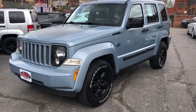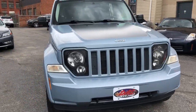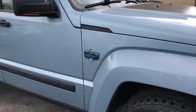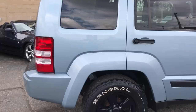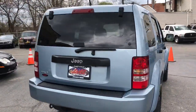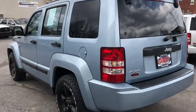Can you see that Jeep folks? That's a 2012 Jeep Liberty Arctic Edition 4x4 — two owner unit, perfect Carfax, 80 some thousand miles, not a speck of rust, inside like new on this truck.